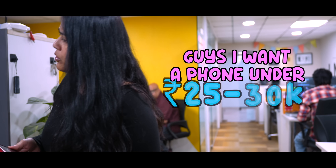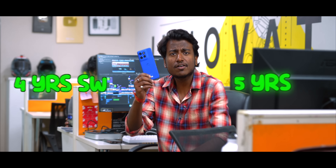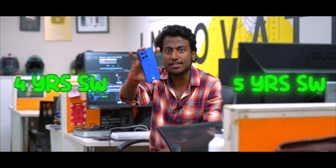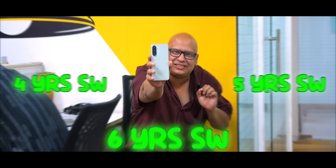I want a phone under 25 to 30k. Which one should I get? Get this one — it has a good camera. No, don't get that one, that camera lags. Get this one, it's smoother and has 4 years of software updates. This phone has 5 years of software updates and is compact as well. Forget all of those — get this, it has 6 years of software updates.